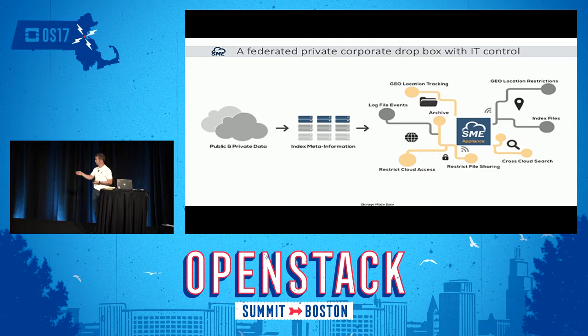We do all of this on multiple clouds — multiple private, public, internal, external. Run SME in front and we put all your data through a single pane of glass.